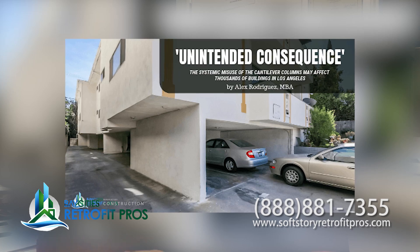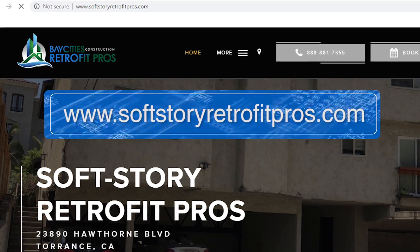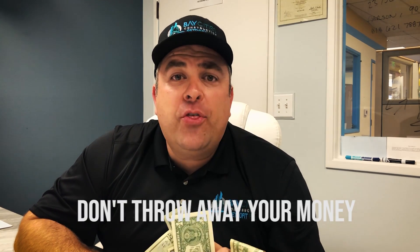Please read my article. I have an article posted on our website, SoftStoryRetrofitPros.com, and it talks about the improper use of cantilevered columns. Go to SoftStoryRetrofitPros.com and don't throw away your money.